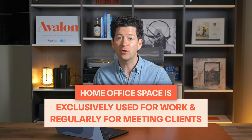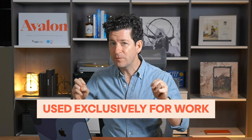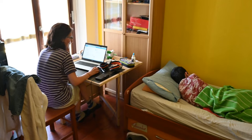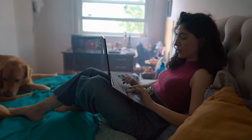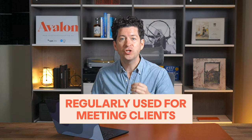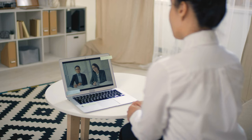The second way to be eligible is if your home office is exclusively used for work and regularly used for meeting clients. 'Used exclusively for work' means your home office space must be used solely for conducting business or work-related activities. For example, a spare bedroom set up as a home office qualifies if you use it only for work. If that room doubles as a guest bedroom or personal space for non-work activities, it may not meet the CRA's criteria for exclusive business use. The other piece is that it must be regularly used for meeting clients — face-to-face meetings, video conferences, or client calls on a regular basis. The regularity and formality of the space for client interactions helps establish it as a genuine part of your business operations.